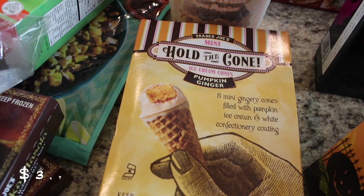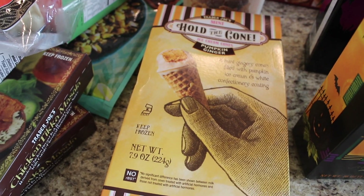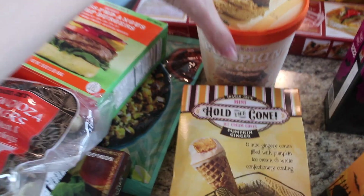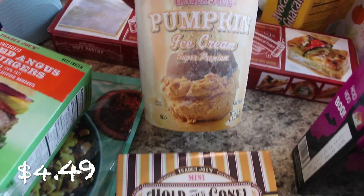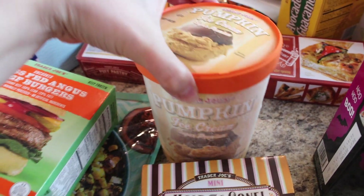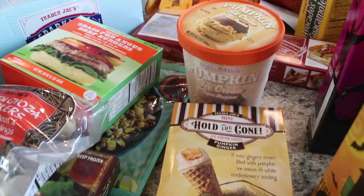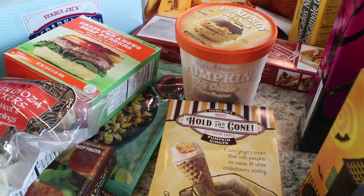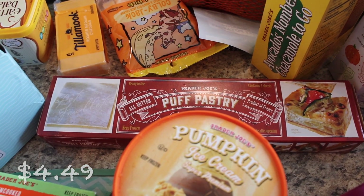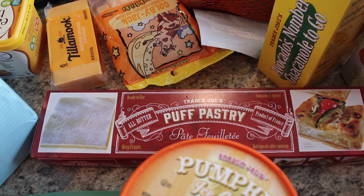These are the Hold the Cone Pumpkin Ginger Mini Cones — there are eight of those in there. I can't wait to try those out; I love how small they are. And then I also picked up the Trader Joe's Premium Pumpkin Ice Cream. I'm so excited because I love pumpkin pie and I don't know why I've never tried this yet. Let me know which one you like better. And then I picked up another puff pastry to have in the freezer for fall baking.